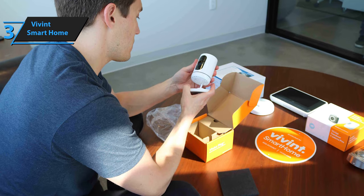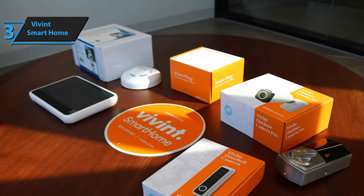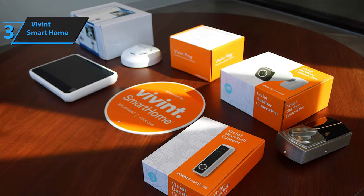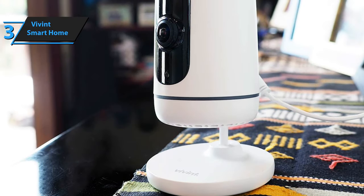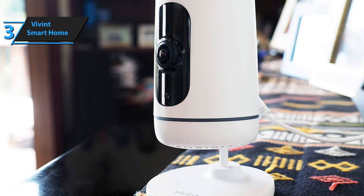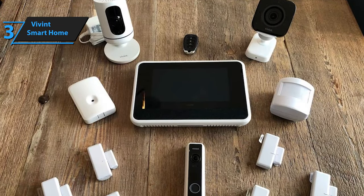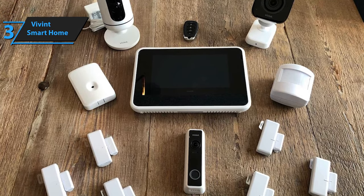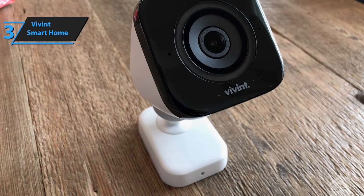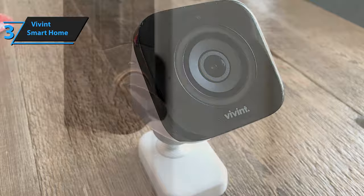Vivint understands the need for a seamless system where everything works together from one simple app, making it the top choice for a safer, smarter home. The Vivint Smart Home app allows you to control your integrated home automation and security system from the palm of your hand. You can adjust your thermostat, arm your system, open doors, and even check feeds from your cameras with ease. To ensure comprehensive protection, Vivint offers a suite of smart home security products, including a doorbell camera, outdoor and indoor cameras, smart locks, door, window, water, and motion sensors, smoke detectors, carbon monoxide detectors, and a device that safeguards your car while integrating with your smart home.